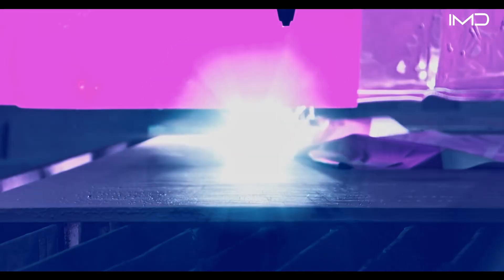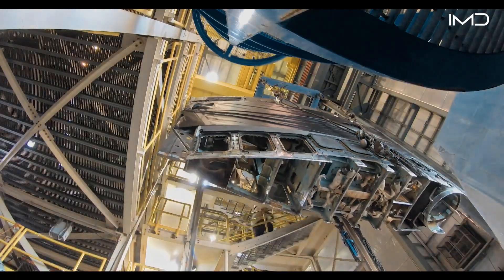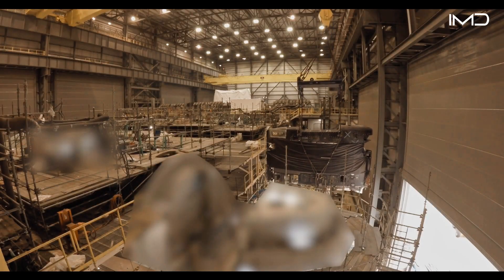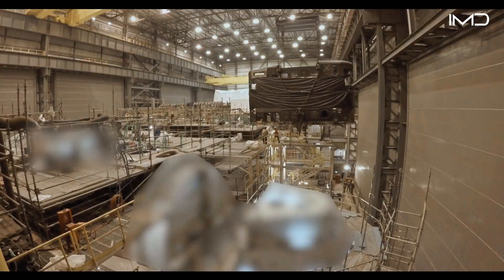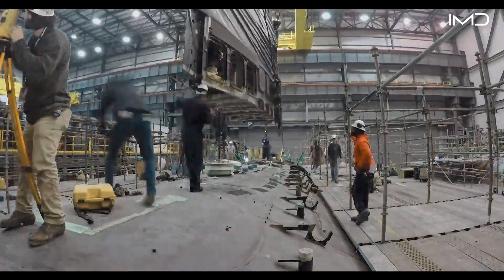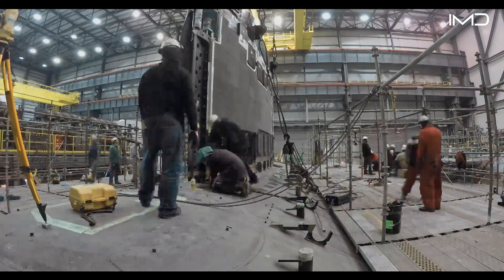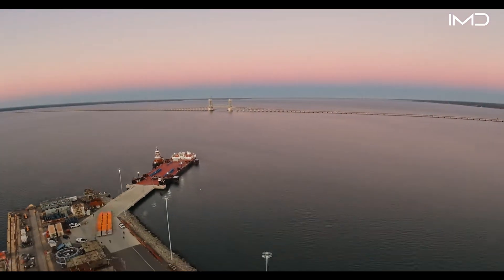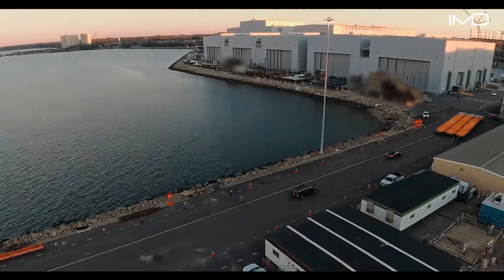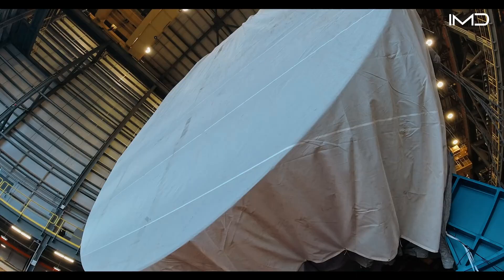Inside the 200,000-square-foot facility, workers produce roughly 1,000 castings a year as the molds cool and solidify. These finished castings move next to assembly areas, where technicians begin turning them into major submarine structures, such as the sail. The completed sail section is lifted by cranes and carefully lowered into position over its mounting point on the hull.